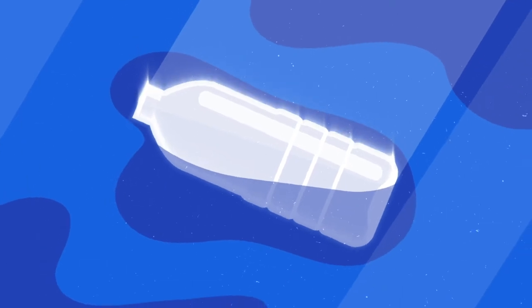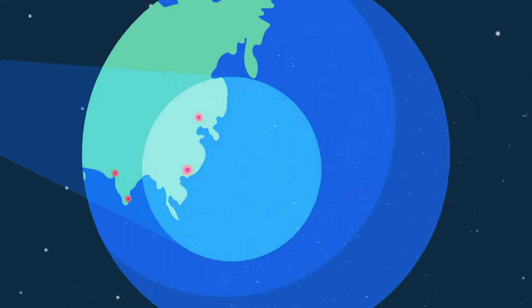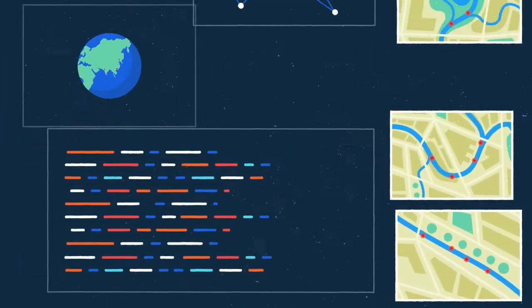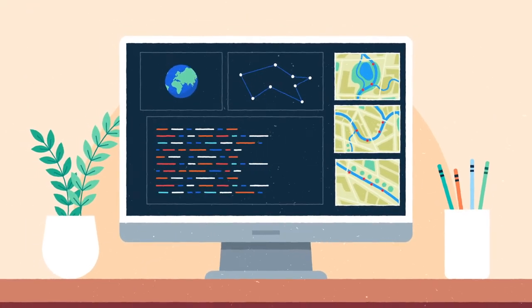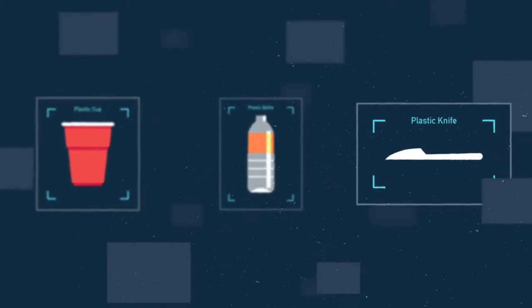And because of the way plastic absorbs light, you can even use satellites orbiting Earth to zoom in on wide sections of a river and monitor how much waste is clogging it up. Powerful algorithms trained by artificial intelligence are able to quickly detect the pieces of plastic in every image collected.